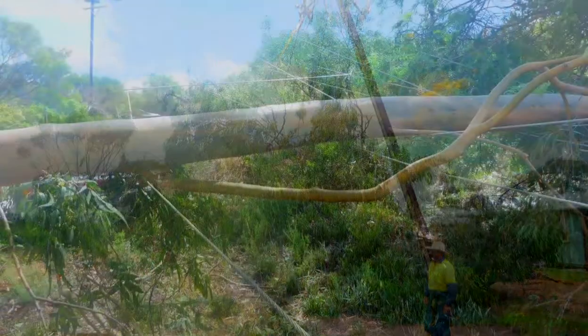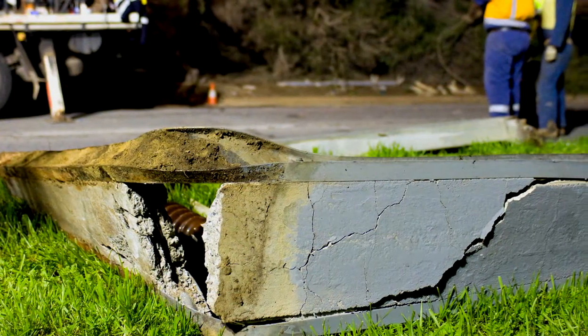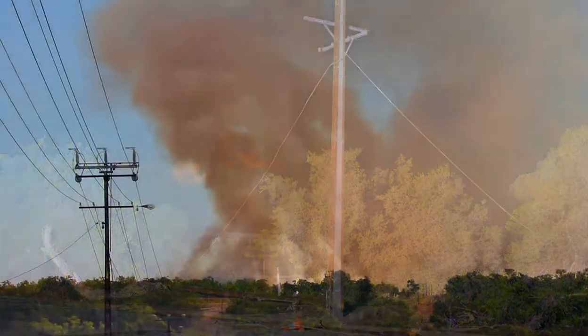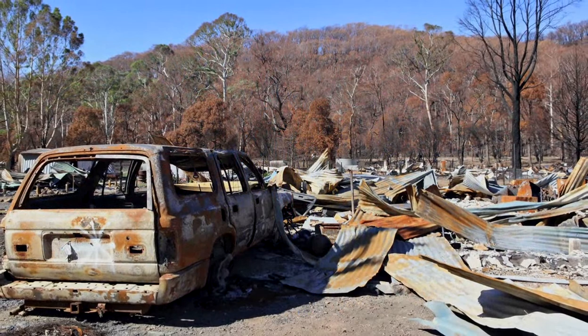Vegetation infringing on power lines can pose a serious risk. Trees must be regularly trimmed to avoid potential safety hazards and damage to lines. If this isn't done correctly, vegetation could come into contact with our lines to cause power outages or even bushfires, that can have a devastating effect on people's lives and property.